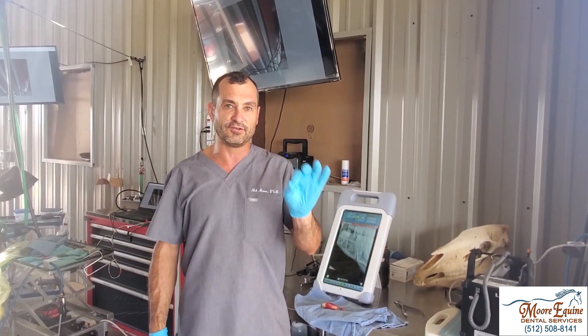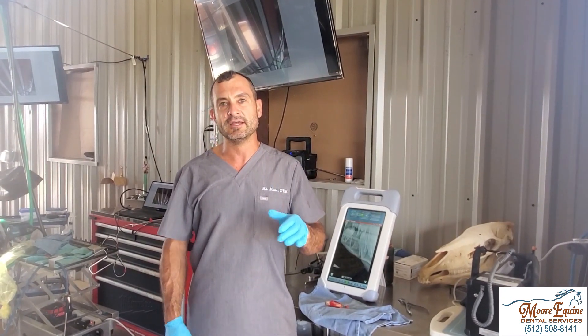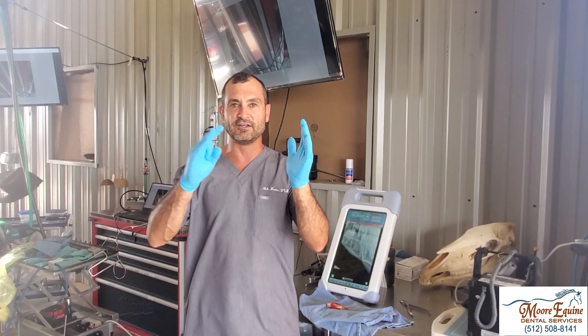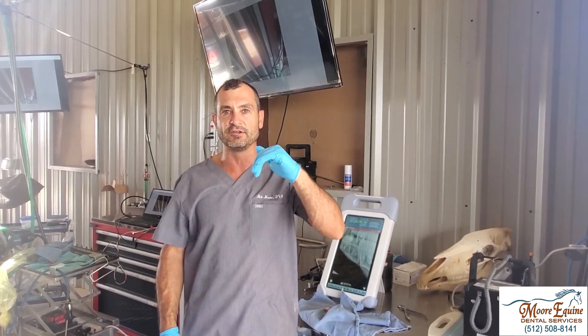Horses that have a tooth extracted should have their teeth floated at least every six months for quite a while. Otherwise you get secondary shifting, and the opposing tooth will hyper-erupt, trying to grow into that space.